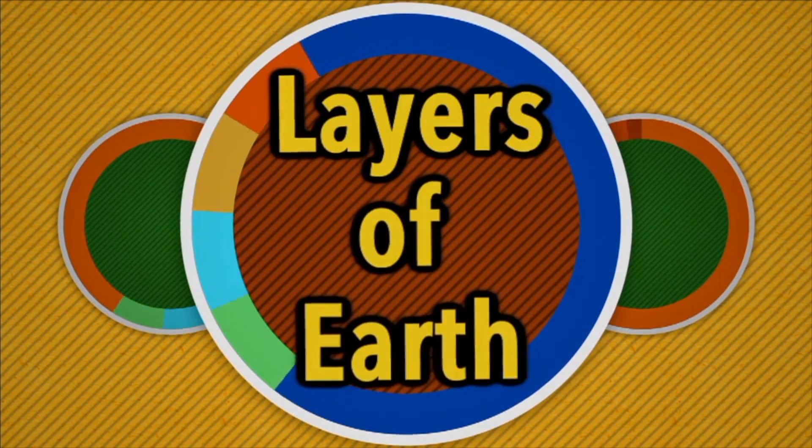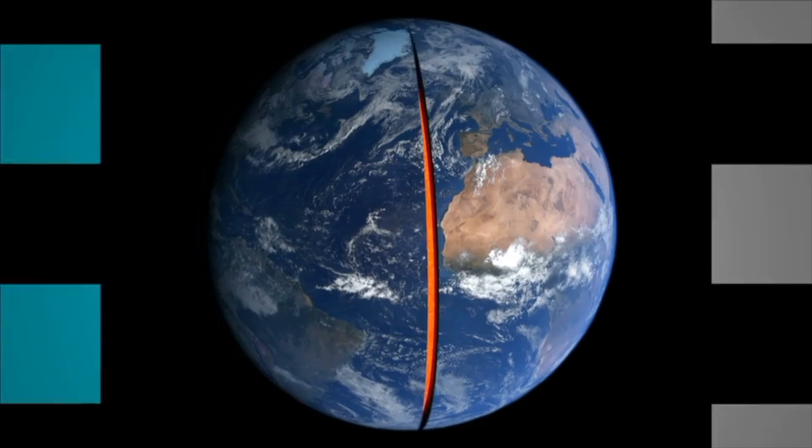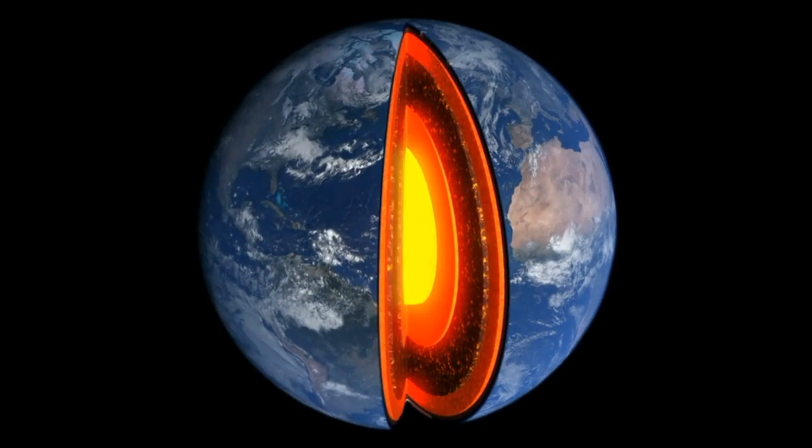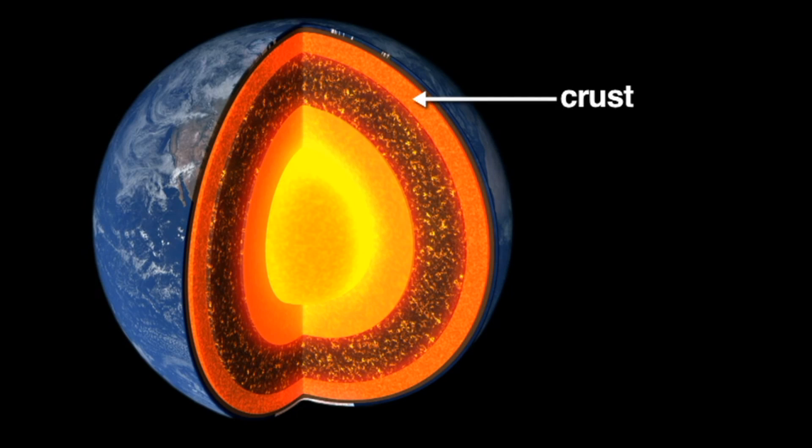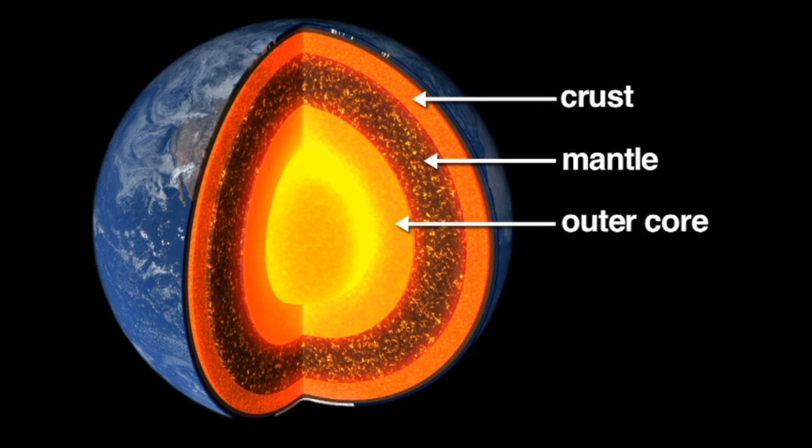Let's take a close-up look at the Earth's layers. If you could look inside the Earth, you would see that it is made up of different layers. The top layer is called the crust. The layer of rock just beneath the crust is called the mantle. Rocks found in the mantle are pressed tightly together and some are partly melted. The layer below the mantle is called the outer core, which is liquid rock. Below the outer core is the inner core, which is solid. Both the inner and outer core are extremely hot and mostly made of iron.